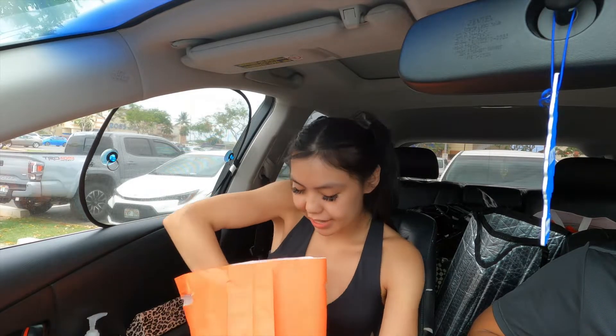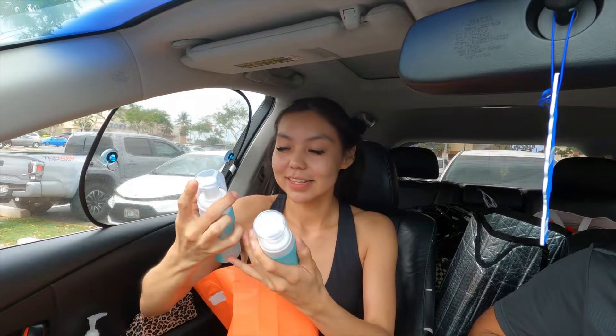I got seven products from Clinique, but I got double the face wash because they were on sale — they were like $12, normally they're like $30 each individually, so I got two for the price of one. It's called the Acne Foam Cleanser.